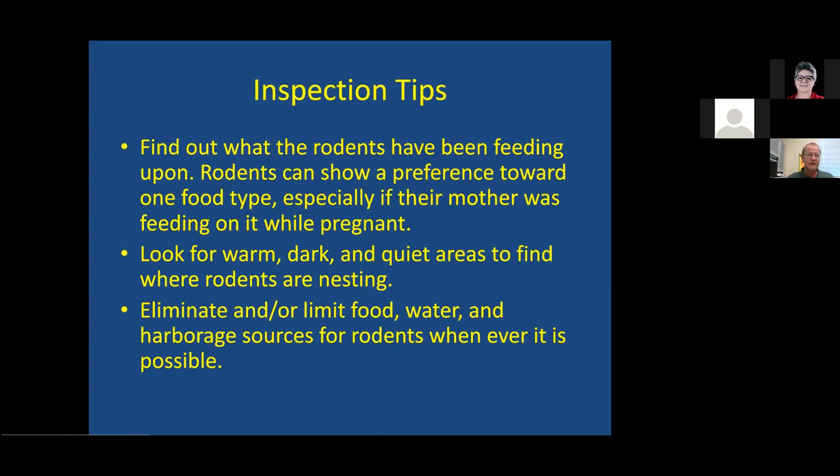If you figure out the food type, and I know you guys are sanitarians, but from a pest control point of view, I want to use that food type as bait in my snap traps and other traps, because they already have a preference for it — they're going to go to it quicker and be way more accepting of it.